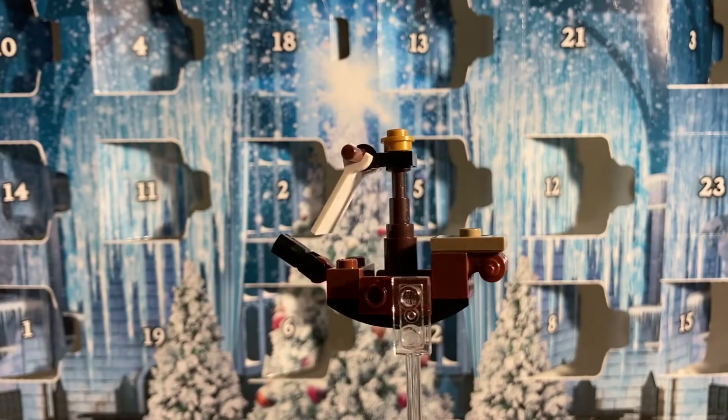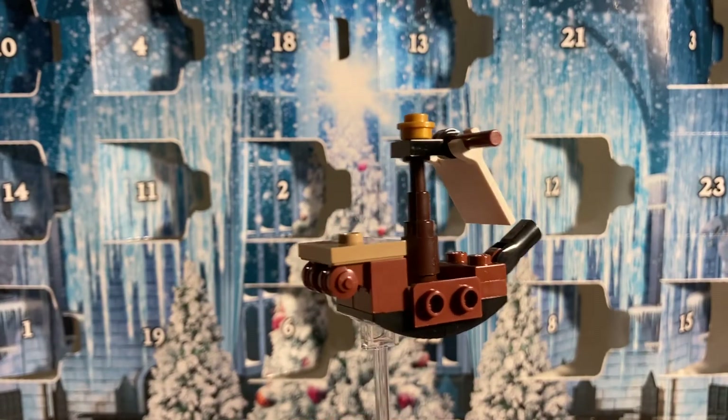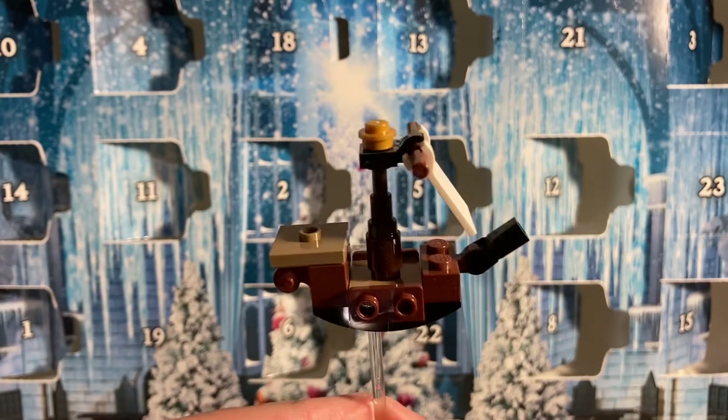On day number three we got the Durmstrang ship. I think it's a pretty great build design overall and it includes a lot of really nice pieces to add to your collection.